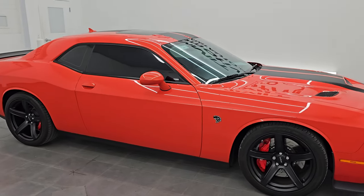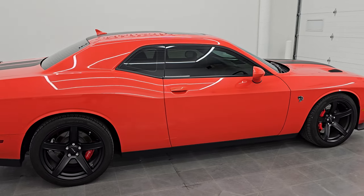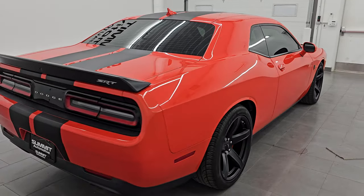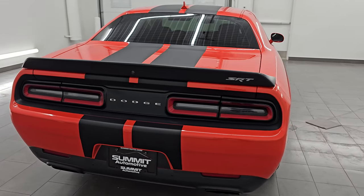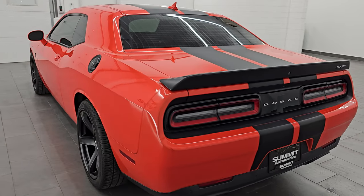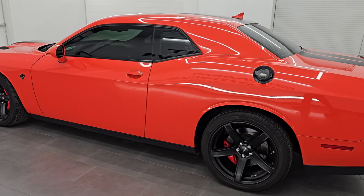Hey, this is Brett. Hope everybody's having a great day out there. Today this 2016 Dodge Challenger Hellcat is stock number 14524Z. I am here at Summit Automotive in Fond du Lac, Wisconsin — your new and used Dodge Challenger and sports car headquarters.